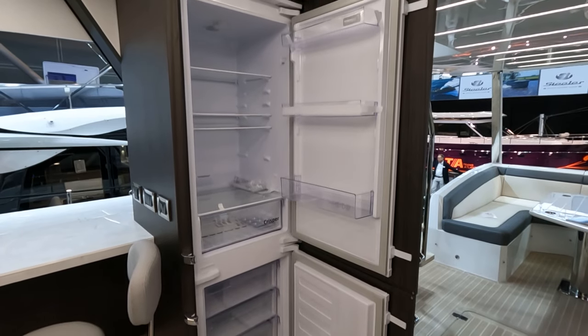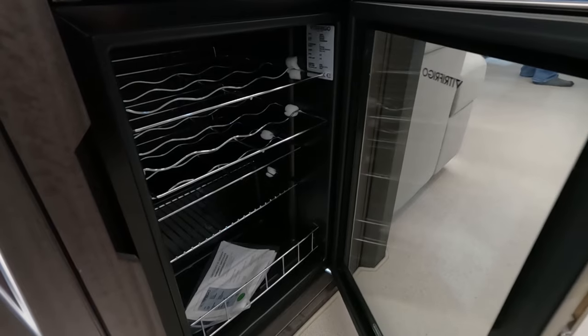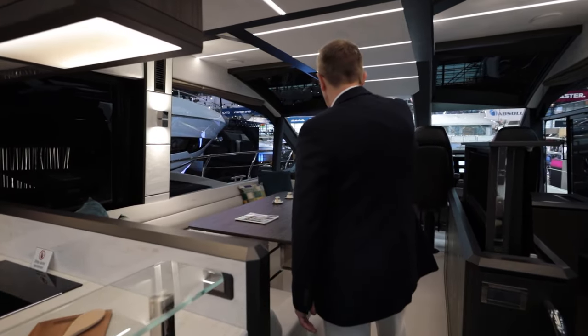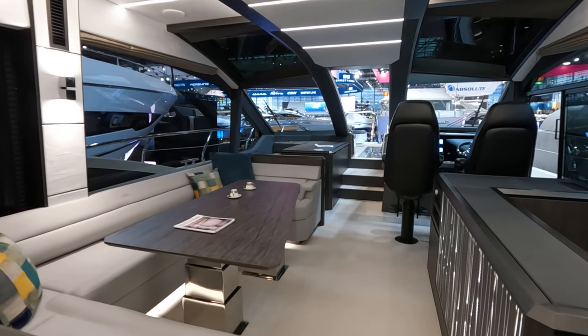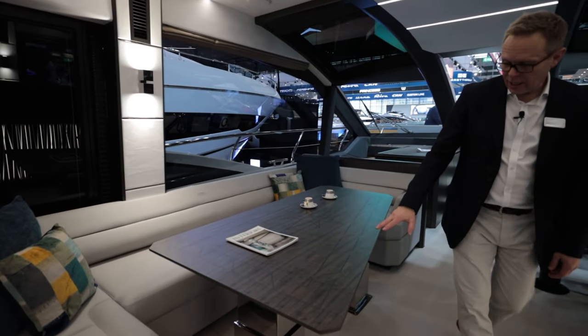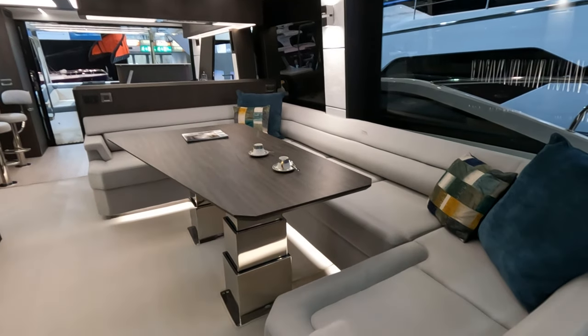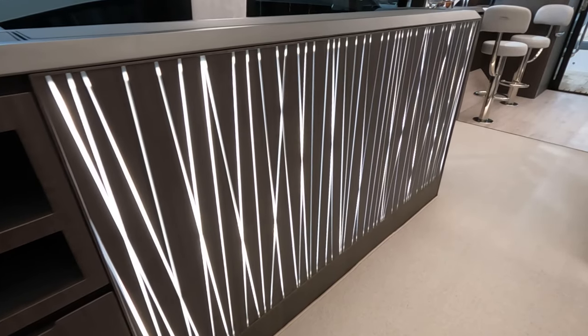Moving forward we have a lovely little wine cooler here, and a very spacious, open, and relaxed saloon area. This particular boat has the hydraulic high-low table, so you can drop this down as a coffee table, and if you really need it we can put a cushion on top to give an occasional bunk or day bed.